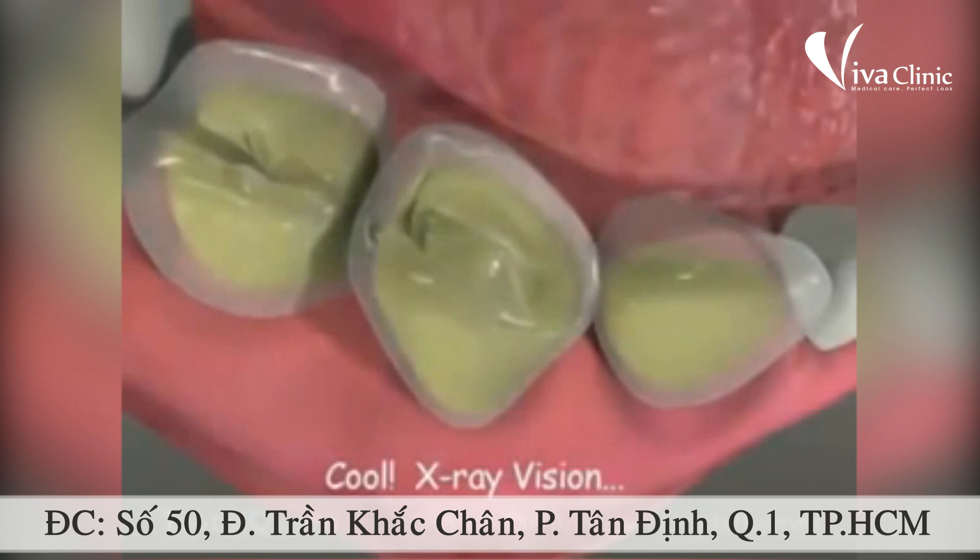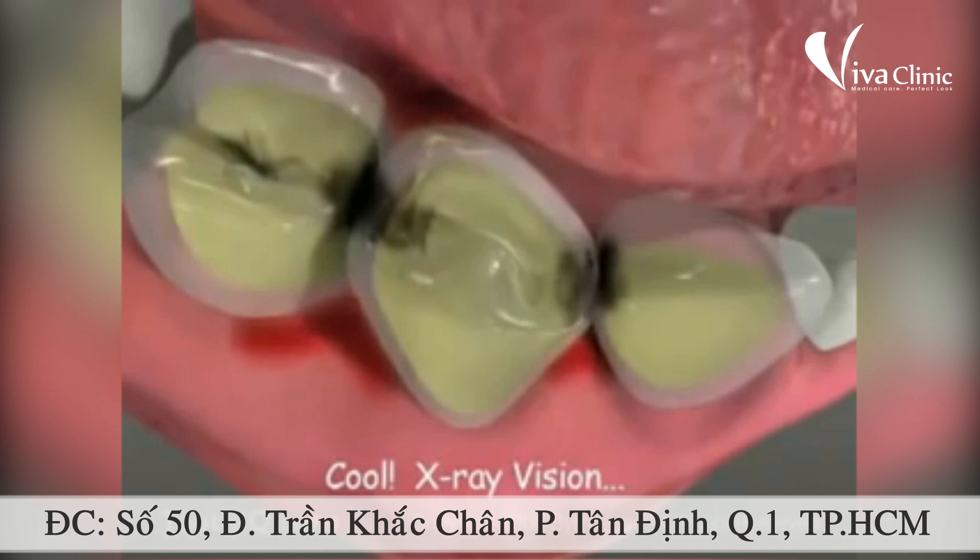These little guys chew cavities into our teeth, and the ones that happen between your teeth are harder to fix, so brush and floss and avoid sweets to keep your teeth healthy.